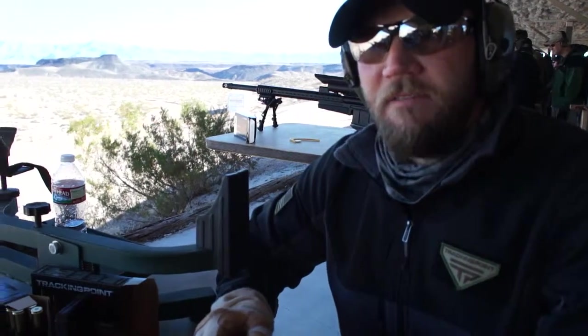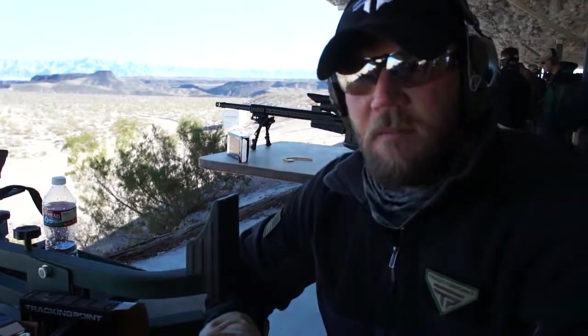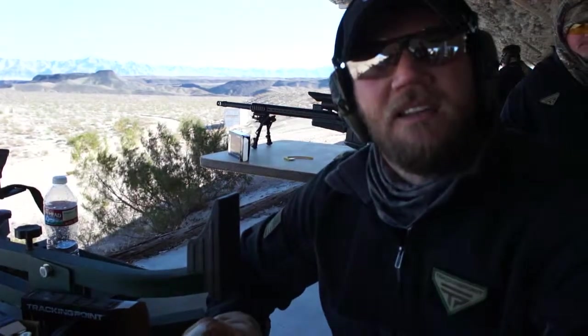We also have a line of 750 series where we partnered with Remington. Those are the exact same technology. They come in .30 caliber: there's a .308, .300 Win Mag, and 7mm. They're exact same, except they just have a max TTX range of 750 yards.